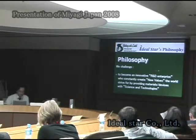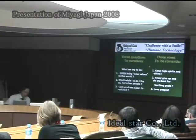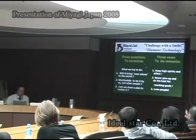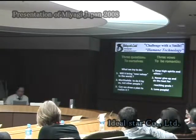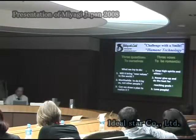This is our philosophy: we challenge to become an innovative R&D enterprise who constantly creates new values in the world, striving to provide materials and devices with science and technology. We call it three questions and three votes. What do we try to do? First, will we bring new values to the world? Second, is it worthwhile to do it by us, not other people? Third, can we draw a plan to realize it? And three votes: to be romantic, keep high spirit and ethics, never give up and do the best to reach our goals, and at last — love people.